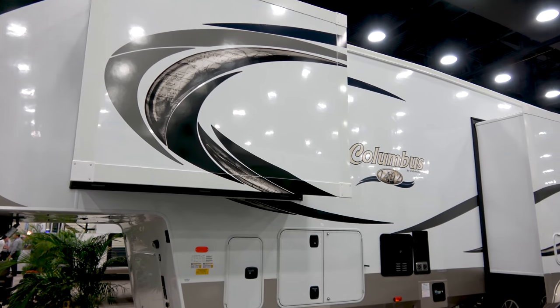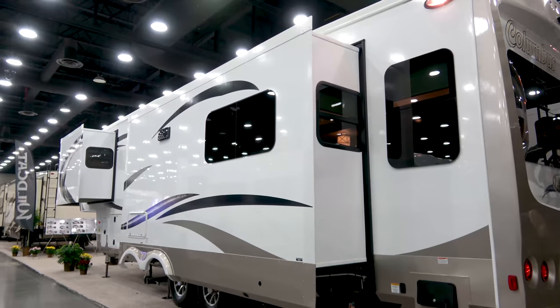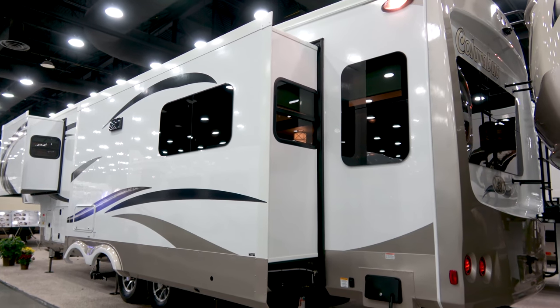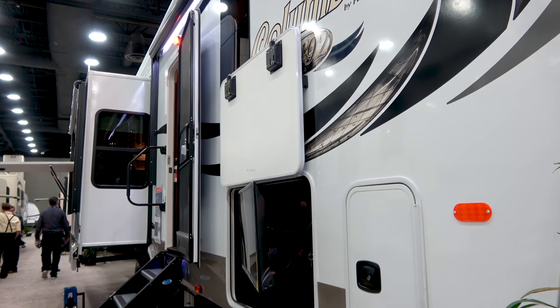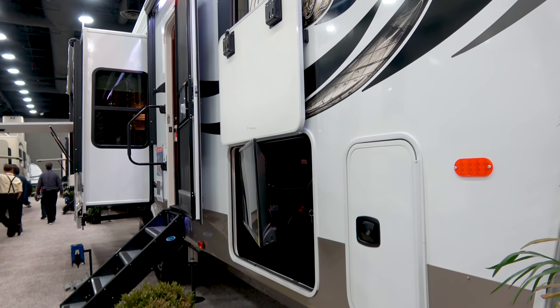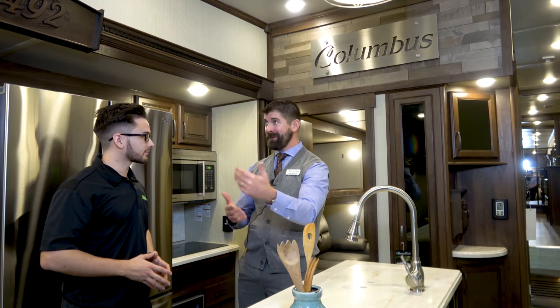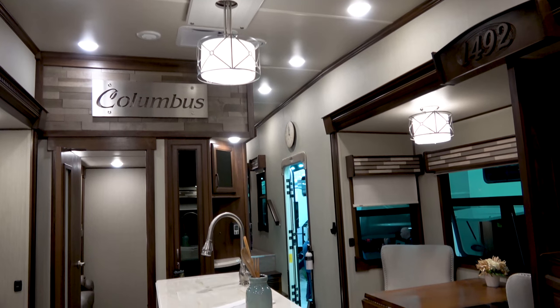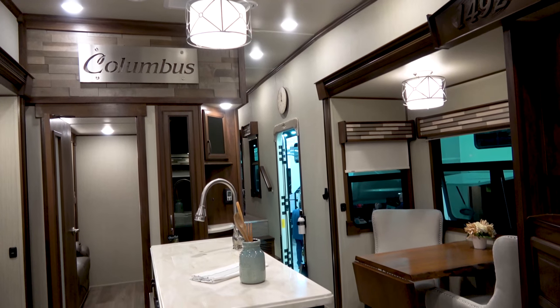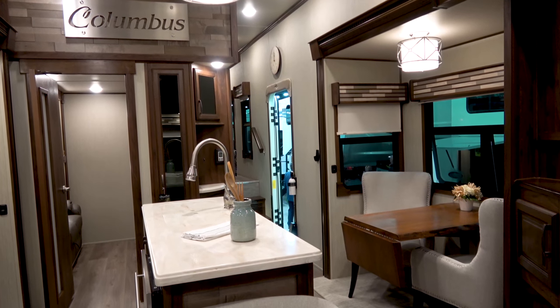The Columbus brand offers three different price points for the customer, and the 1492 is certainly our top of the three. Not every RV is made for everybody — someone coming into a Columbus is a little further into their RV life buying cycle. It's not to say we don't have first-time buyers, but typically it's much like buying a house. After your first house, when you go into your second one, you know the features and benefits you want.